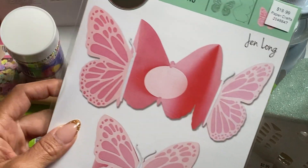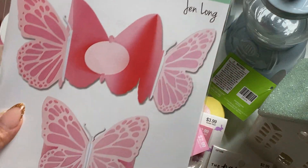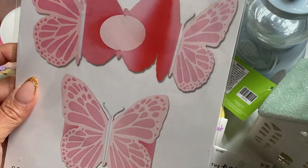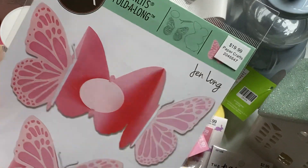And then I did get one die set — this butterfly die set. I thought it was so, so pretty. And this is a gin long card and it's a butterfly. Look how big it is. So I wanted to try that.